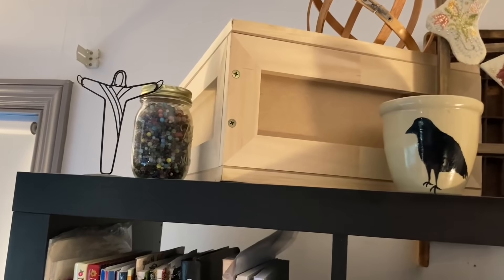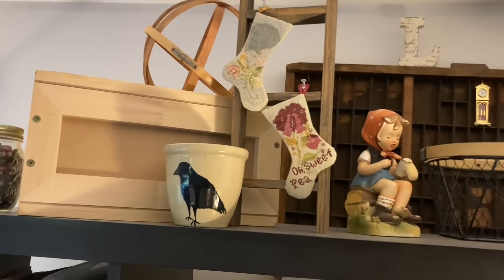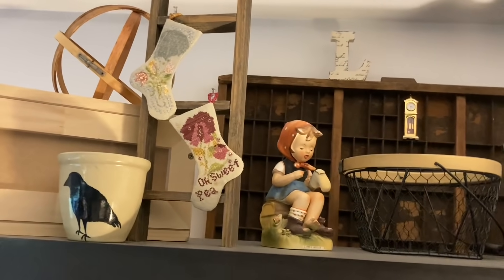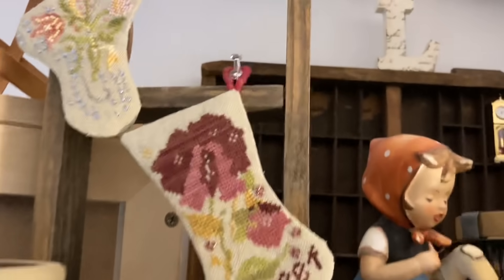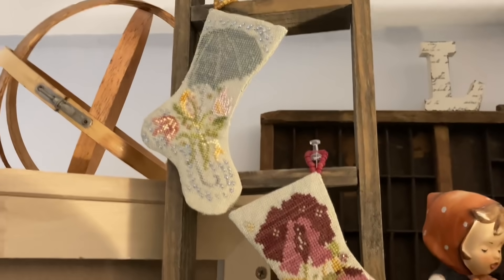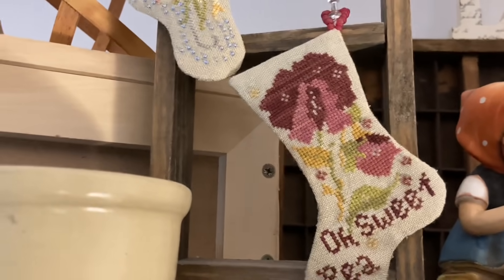Up top I just have some odds and ends, some beads, and a crate with some things I can still put out. Those stockings are two things I'm quite pleased with finishing myself. I did them just like they were in the magazine with beaded hangers. They're from Blackbird's stocking series — there are 12 leaflets in the series. These are from the spring, though I'm not exactly sure which month off the top of my head.